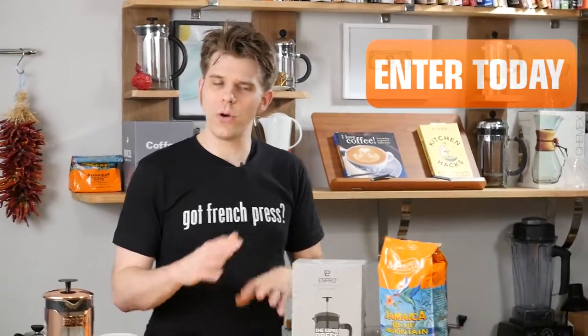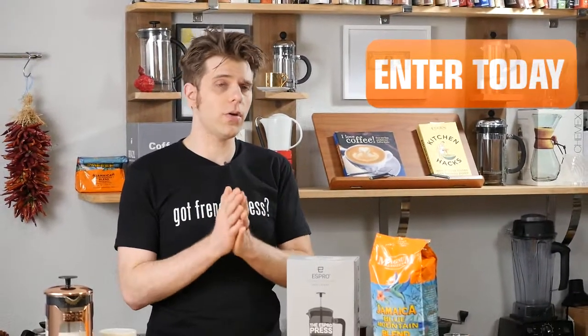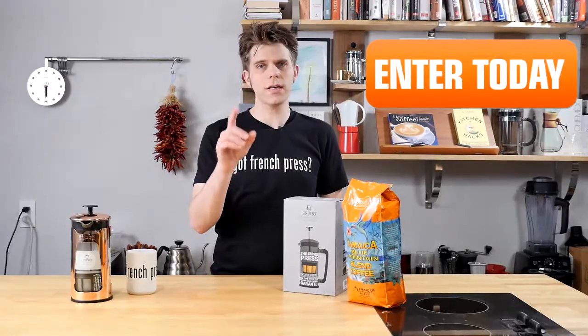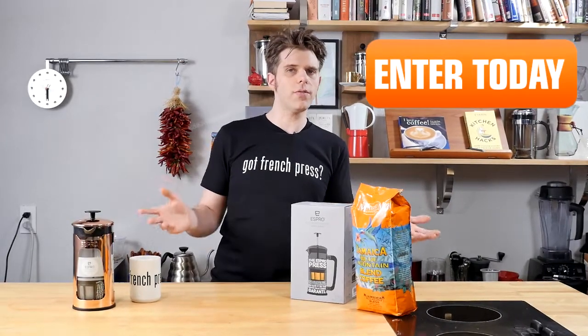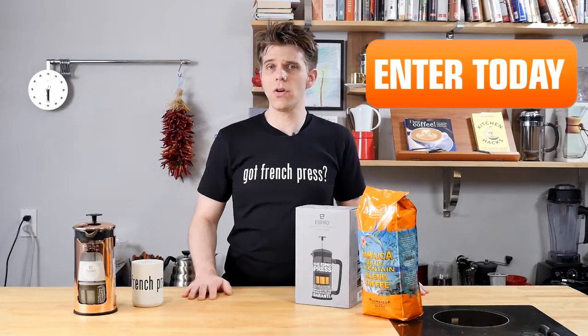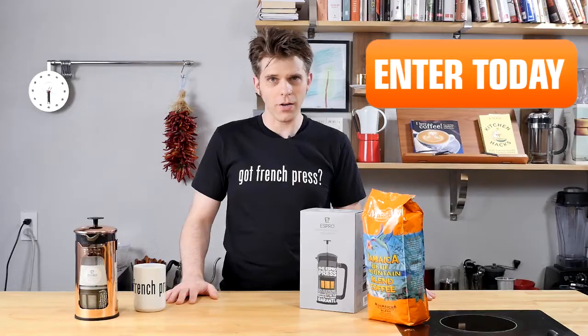Now, if you don't win, don't fret, because we're going to have a lot of really awesome giveaways coming up here on frenchpresscoffee.com. So if you're not the winner, make sure to stay subscribed, catch us on Facebook, catch us on your favorite social media network so that you can find out about our next awesome giveaway. And of course, even better, just follow us at frenchpresscoffee.com and you'll have a chance to win plenty of other really cool coffee goodies from us.